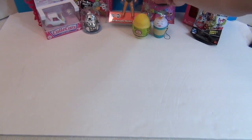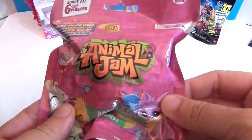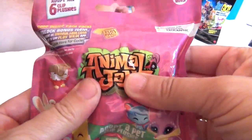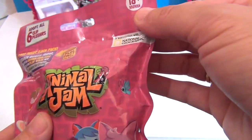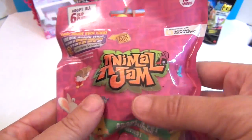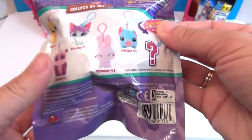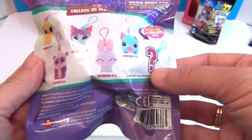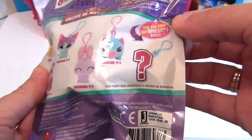I'm going to open the Animal Jam. These are plushies inside and they're hangers. It's a DocuPet Clip Plushy Series 1. Here are all the ones you can get — and a mystery. Can you find the mystery pet?